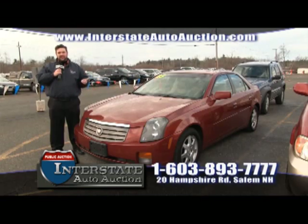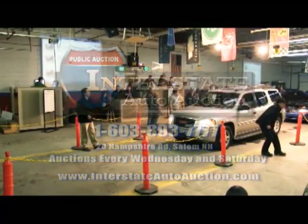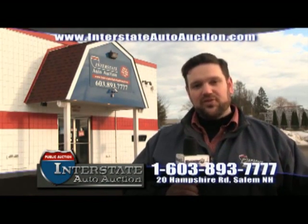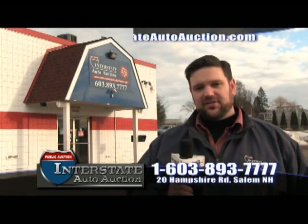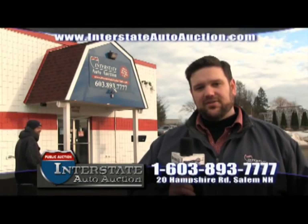Test drives are available Wednesdays 9 a.m. to 5 p.m., with the auction starting at 6. Saturdays, 10 a.m. to 12 noon. Thank you for joining us at Interstate Auto Auction in Salem, New Hampshire. We hope you've enjoyed learning how the process works. If you have any questions, call our staff, available Monday through Friday 9 a.m. to 5 p.m. The auction is 6 o'clock every Wednesday and 10 a.m. every Saturday. Find us at interstateautoauction.com or call 603-893-7777.